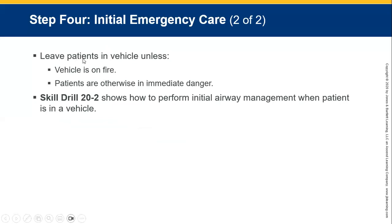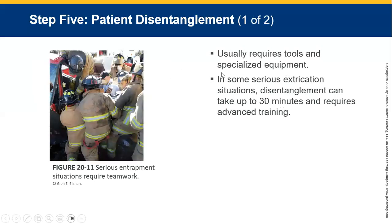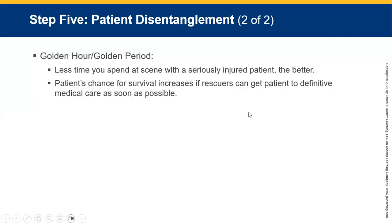Emergency care: leave patients in the vehicle unless it is on fire or they are in immediate danger. Always manage airway, breathing, and circulation — ABCs. Extrication and disentanglement of a patient requires tools and specialised equipment. In some serious extrication situations, disentanglement could take up to 30 minutes and requires advanced training, usually involving the jaws of life.